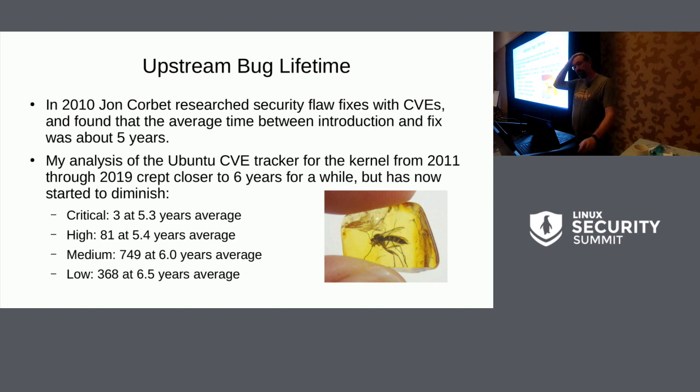I was inspired by Jon Corbet's analysis of CVEs, looking at the history and trying to say when was something introduced and when was it fixed. He came up with about five years between when something was introduced and when it was fixed, which seemed insanely long to me, but it turns out that's pretty stable.